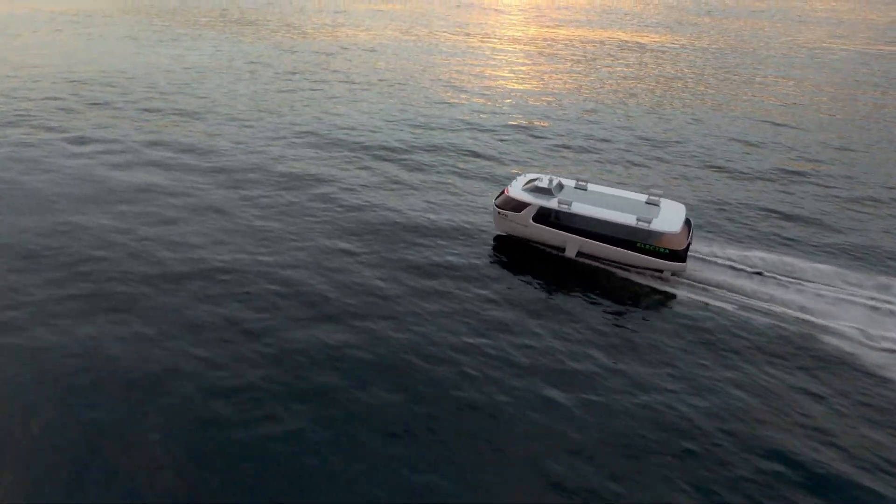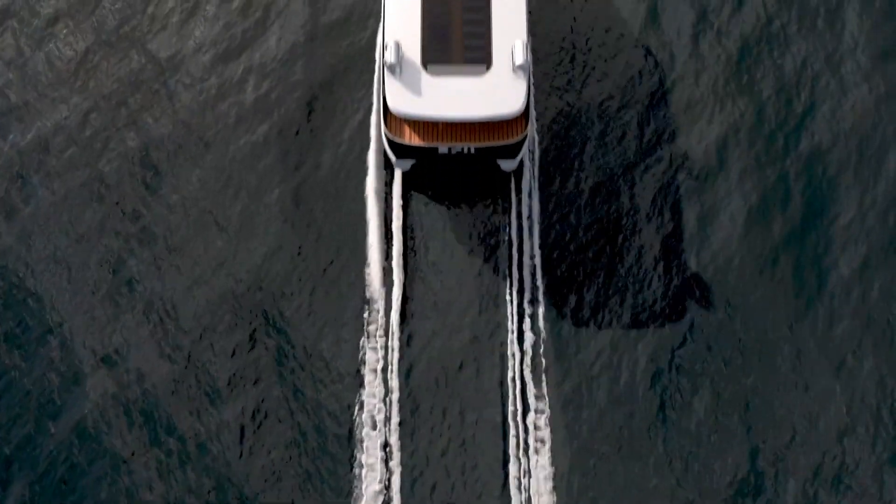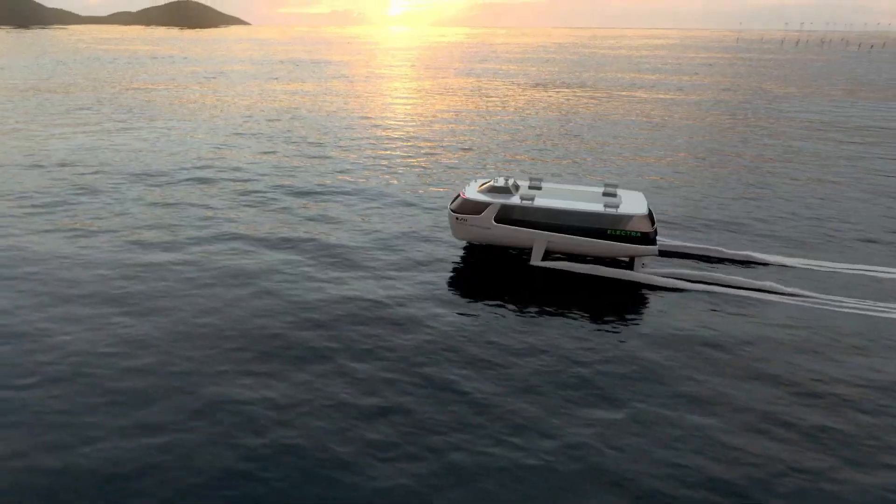Hello everyone, welcome back to FutureBeat. California-based startup Boundary Layer Technologies has introduced an electric hydrofoil ferry concept that promises twice the range of existing electric ferryboats, called Electra.